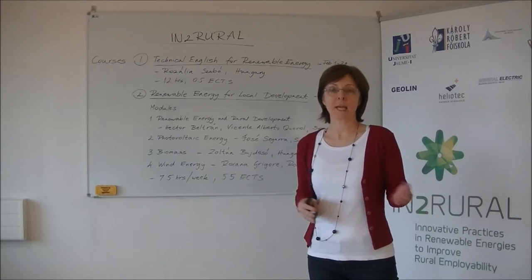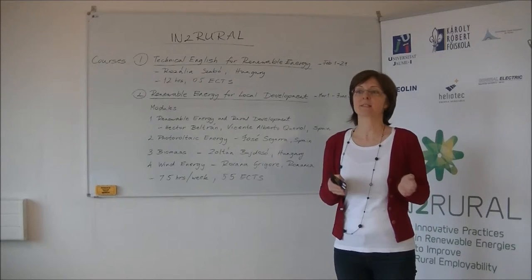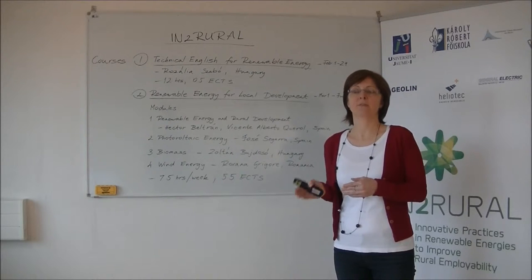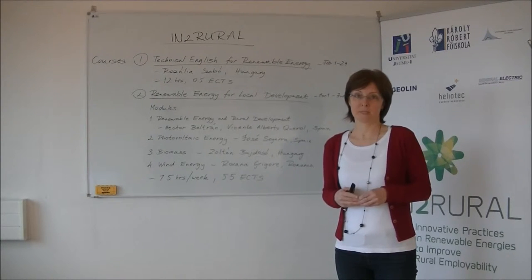It starts on the 1st of February and finishes on the 29th. You will spend 12 hours on learning that material — that is, three hours per week — and you will receive 0.5 ECTS credit for completing it. In order to complete the course, you must achieve 60% of the total score and participate in 80% of the forum discussions.